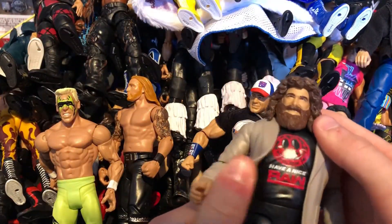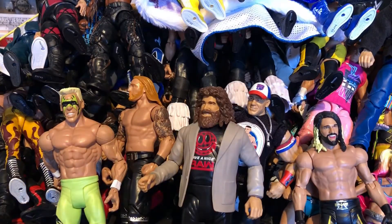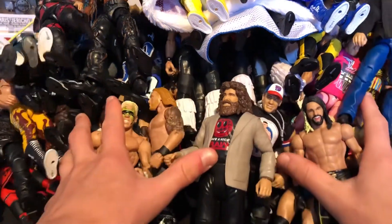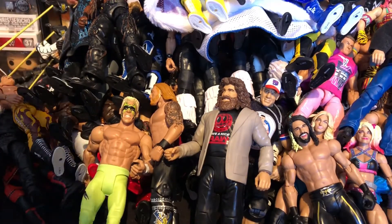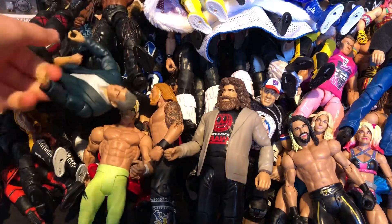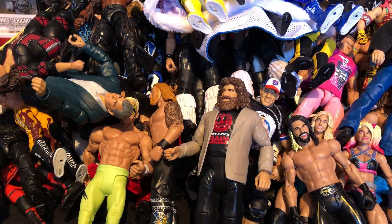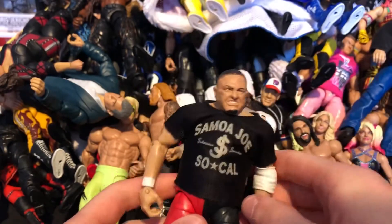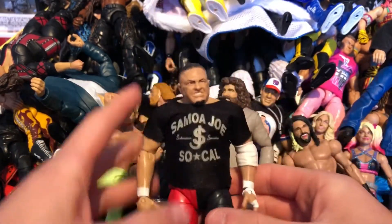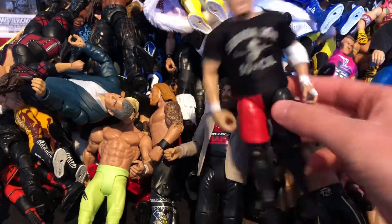Next we have the Elite GM Mick Foley from when he was GM of Raw — really nice figure with a great head scan. The ring is getting pretty full. Next we have the Elite Samoa Joe fix-up with a head swap and the white arm band from the CM Punk basic. The towel was from Tyler Bate — really awesome figure overall.